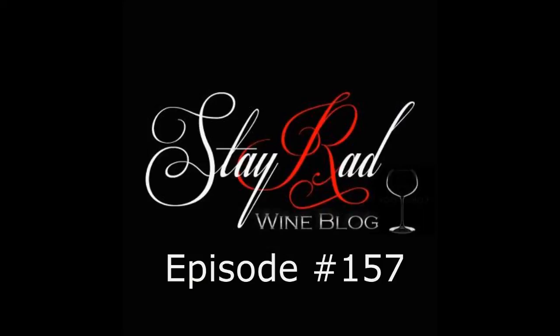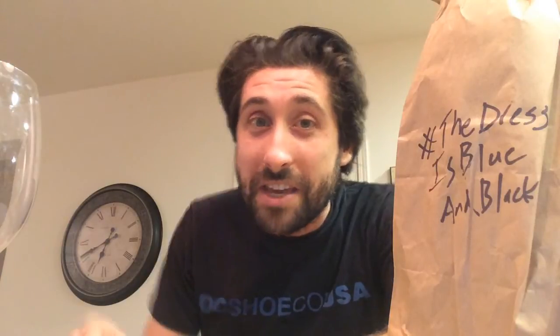I'm going old school on this one — just me, a bottle of wine, and a brown paper bag. On the next episode of Stay Rad Wine Blog TV. Hey everybody, it's Jeff. Welcome to another episode of Stay Rad Wine Blog TV. You know what time it is — it's time for a brown bag tasting.